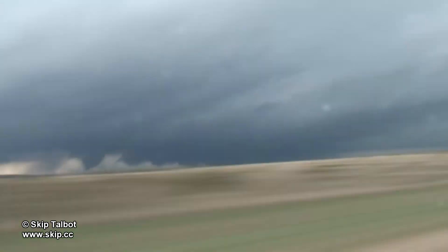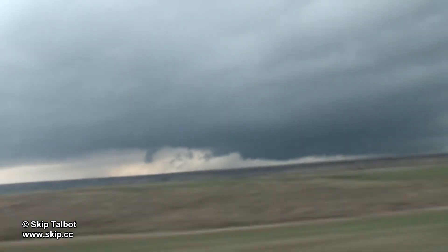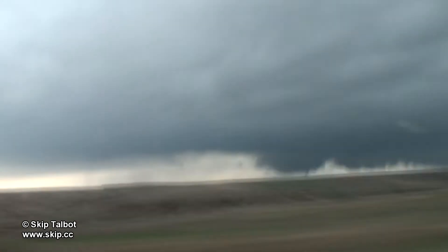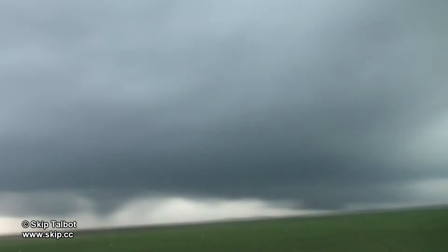This storm was a cyclical supercell, and you can see the first tornado developing on the left side of the screen. This tornado did not fully condense, but chasers who were close confirmed that there was a circulation at the ground. The tornado roped out fairly quickly, and the second tornado developed on the new mesocyclone to the north. This tornado did fully condense and looked quite a bit stronger than the first.